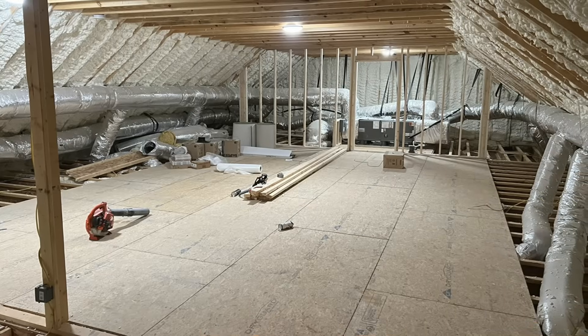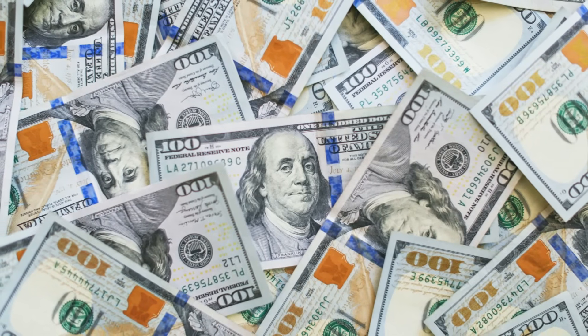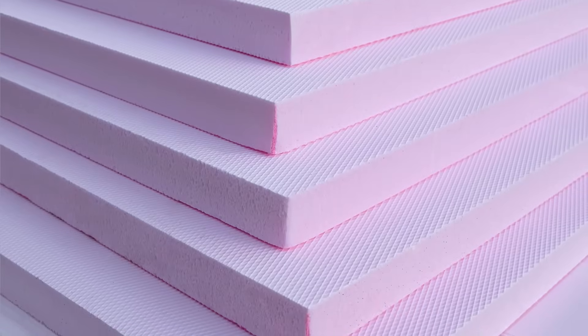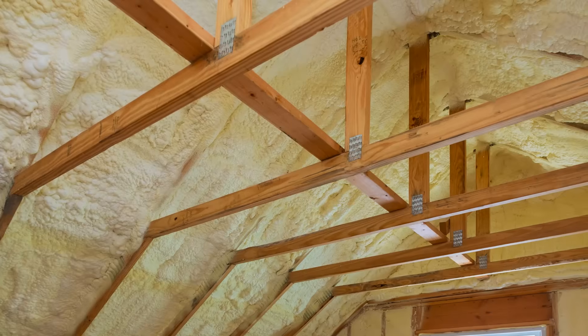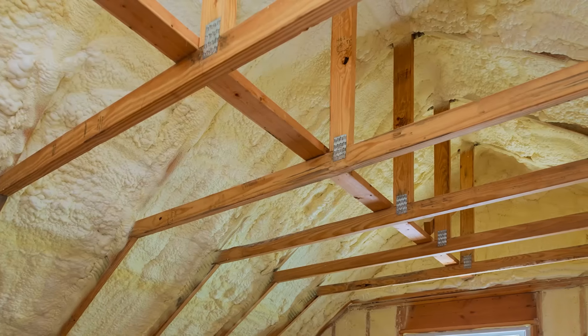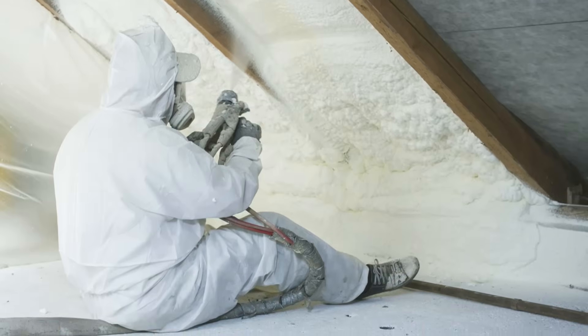However, the biggest downside of a conditioned attic is that they are generally not cheap compared to a standard vented attic, because we have to plan for condensation control. This usually means either installing exterior rigid insulation above the roof sheathing to warm up that condensing surface, or installing closed-cell spray foam on the underside of the roof sheathing to move that condensing surface inwards and prevent warm humid air from coming into contact with that cold sheathing.